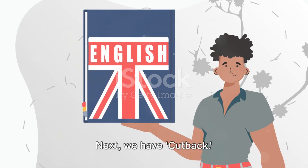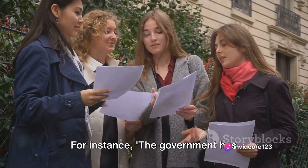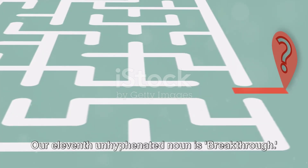Next we have 'cutback.' This refers to a reduction in something made to save money. For instance: the government has announced a series of cutbacks in funding for universities to save money.